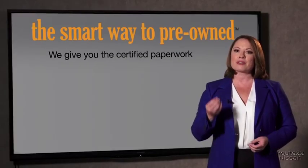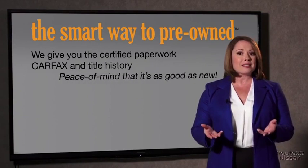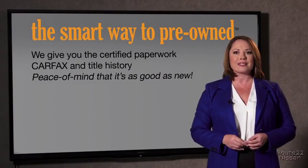Or worse, a washed title. We give you the certified paperwork, along with the CarFax and the title history, providing you with the peace of mind that your certified pre-owned is as good as new.